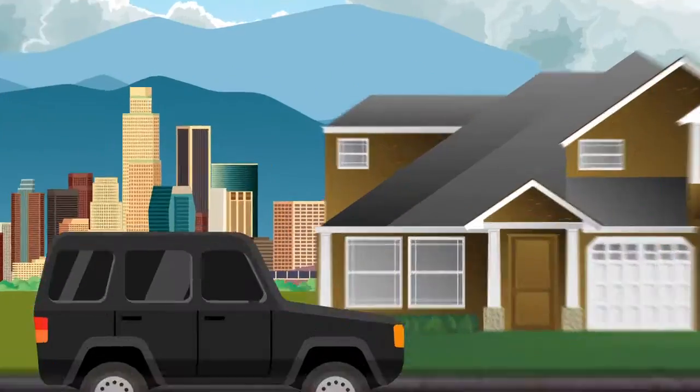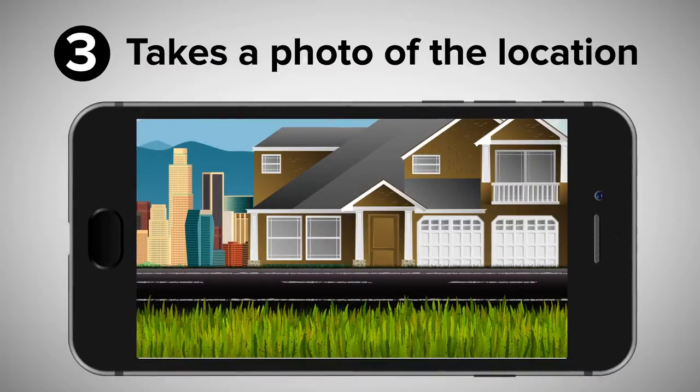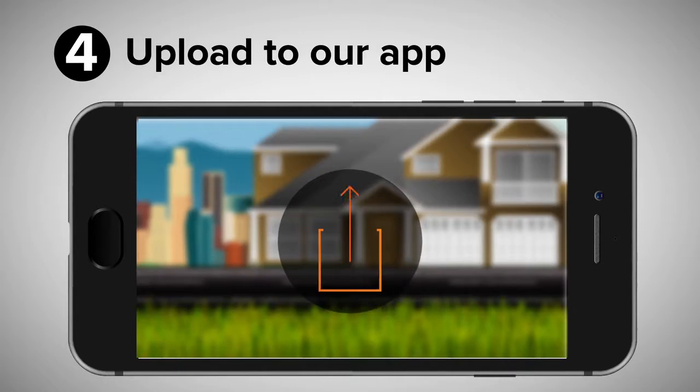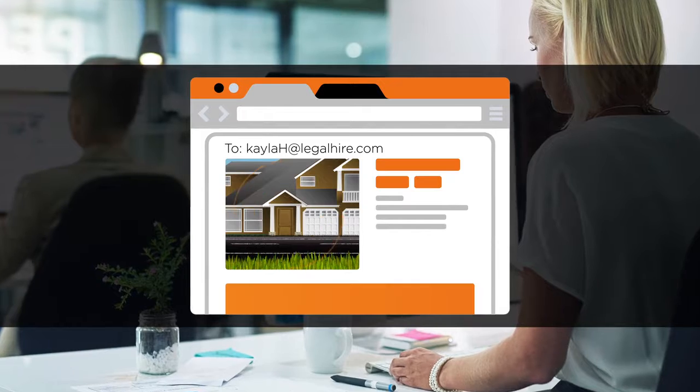For service of process, our server makes contact with the recipient, hands them the paperwork, and takes a photo of the service location which they upload to our app. Your legal assistant immediately receives an email with the photo and proof of service.